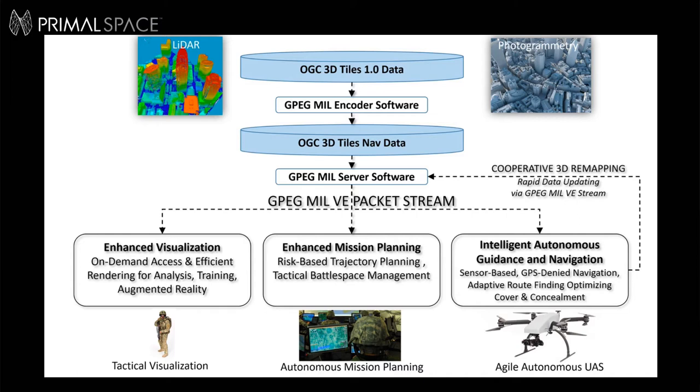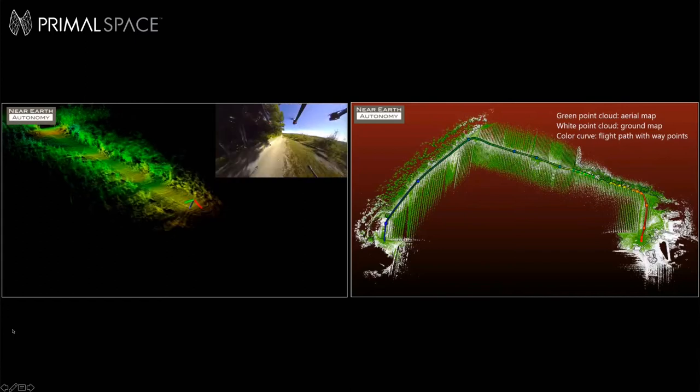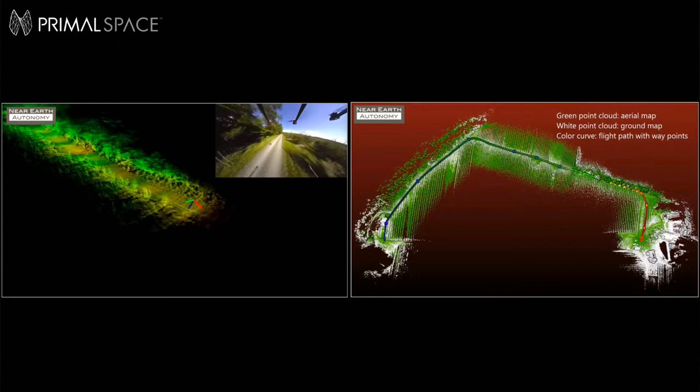This maintains a distributed common operating picture and a navigational data repository that is virtually immediately available to the next client entering this hyper-local area. GPS-denied navigation is possible with the right data on board, and it's possible today. A video shows Near Earth Autonomy operating outside of Pittsburgh with a small UAV doing GPS-denied navigation through 3D map matching, which matches the white point cloud data set to the green real-time sensor data set being generated. 3D Tiles Nav and GPEG software will enable much better ways to develop and distribute this critical 3D data to rapidly allow this type of navigation in complex, obstacle-rich, previously unmapped, and otherwise denied operating environments.